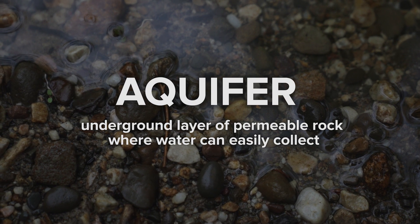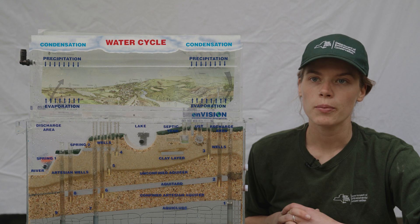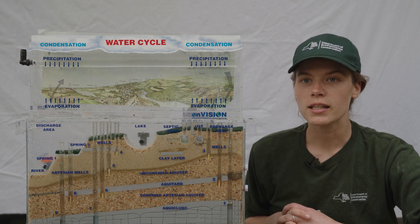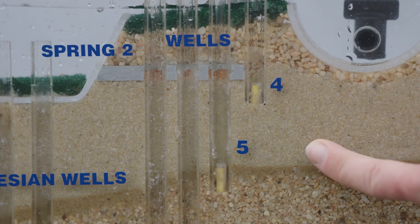Water collects and is stored in those spaces, forming what we call an aquifer. An aquifer is an underground layer of permeable rock, such as sand or gravel, where water can easily collect. People access groundwater by drilling wells into the aquifer — basically, you dig a long, narrow hole with a long tube into the ground that reaches into the earth. It kind of acts like a big straw.